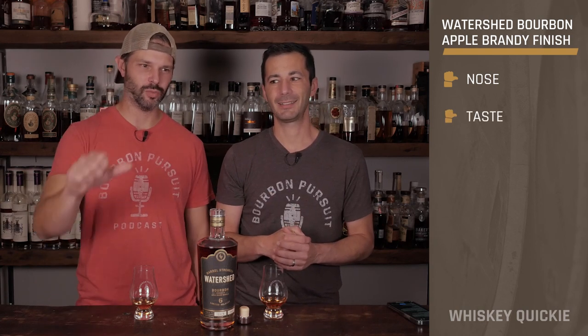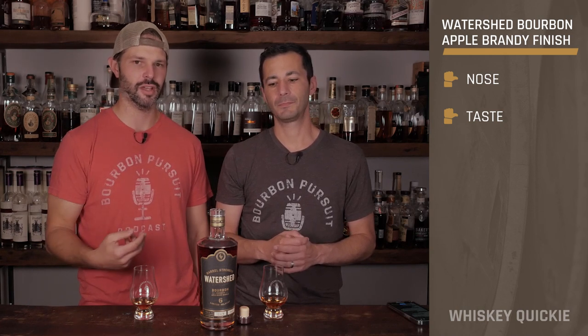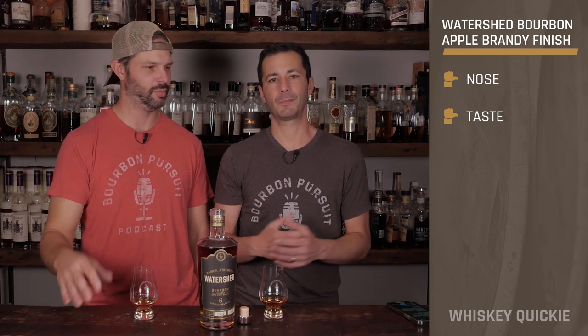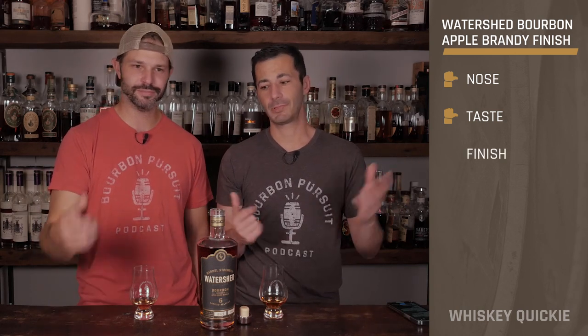On the nose I'm sideways on that. It might just not be the nose and taste for us. On the taste I'm sideways too — there's some I like about the sugary sweetness of the apple brandy, but then there's that bitterness and grainy taste that I'm just not a big fan of. I like more sweetness and less smokiness. But somebody that likes grains and smoke, this might be right up your alley.